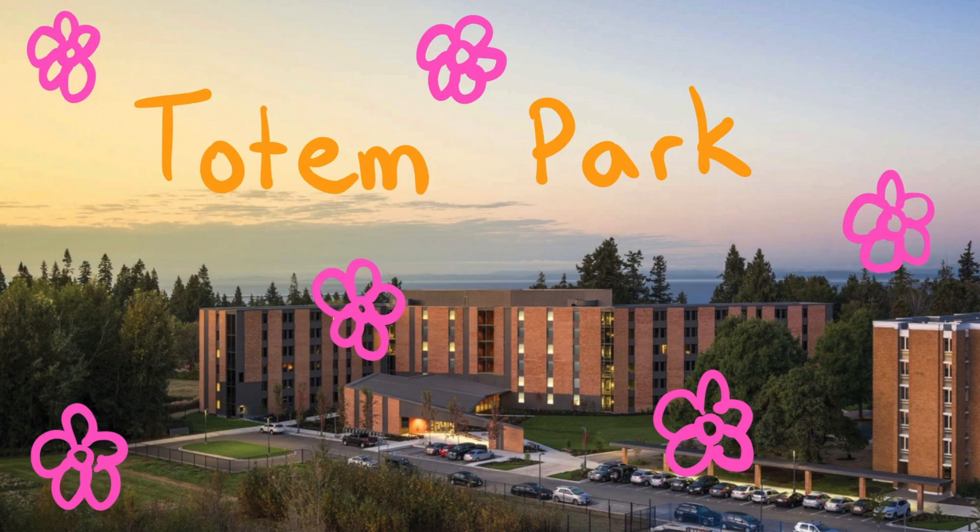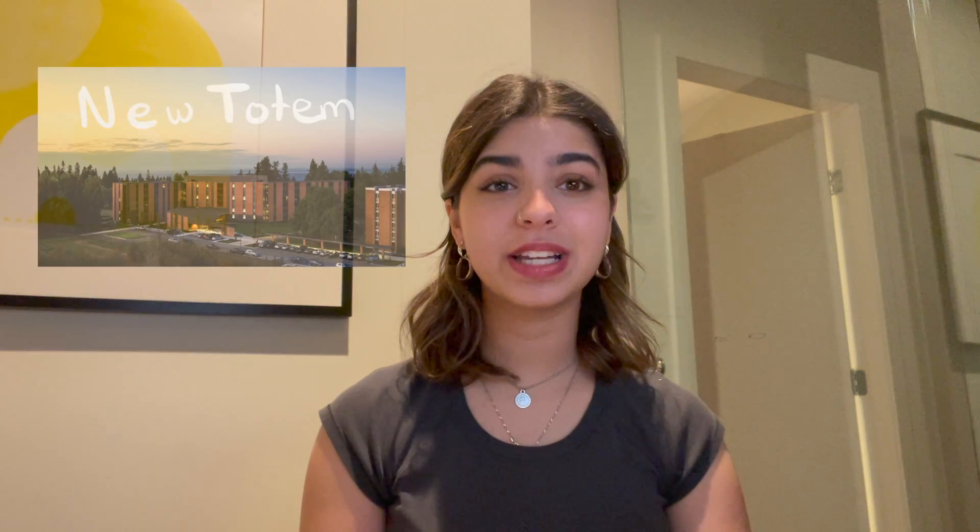The second residence is Totem Park. Room-wise, Totem kind of has it all. There's old Totem and new Totem. Old Totem tends to have single and shared rooms while new Totem tends to have single connected rooms — so those are all three types of first year rooms at UBC. New Totem is personally my favorite; the rooms are so spacious, it's modern, and every floor has a lounge. Single connected means you both have your own room but share a jack-and-jill bathroom. Old Totem is very similar to Vanier in size, though many rooms have a weird green statement wall or bookshelf.